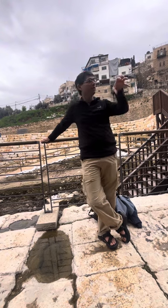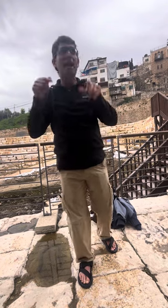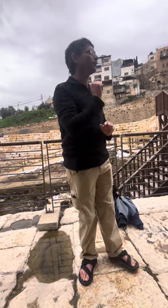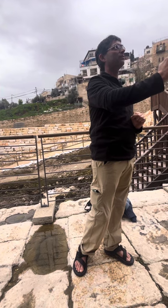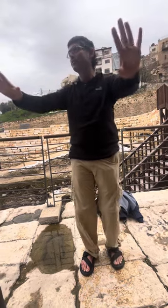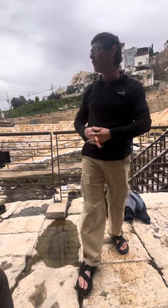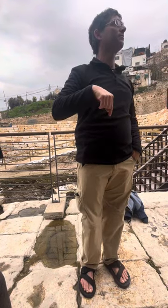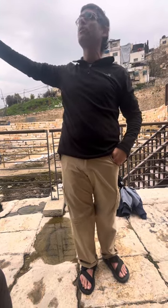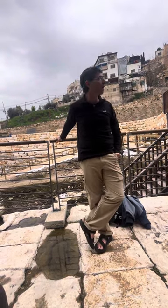The moment the excavation was announced last year, the visitor center of the City of David started receiving reservations of groups coming to see the finds - even before it started. They had reservations before anything was discovered. The City of David also realized you can arrive with groups directly here with your voucher, instead of going from the top.